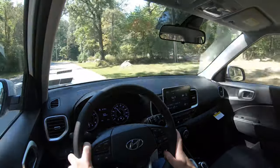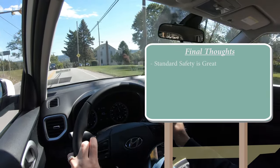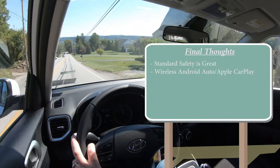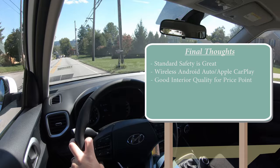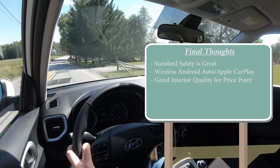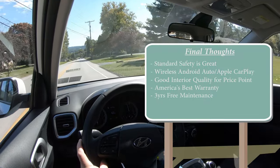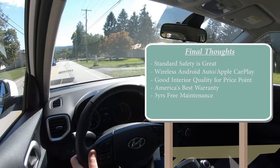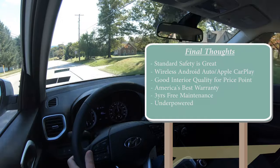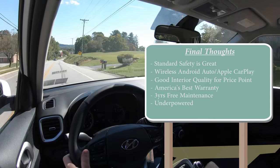Blind spot monitoring with rear cross-traffic alert comes standard on the SEL and Denim. Overall, the Venue offers excellent standard safety for its price point. My final thoughts: I love the wireless Android Auto and Apple CarPlay, the interior quality is good for the segment, and the best-in-class warranty with three years of free maintenance adds tremendous value. My only constructive criticism is that it's a little underpowered — I'd have liked to see an optional turbocharged engine at a higher trim level. Overall, extremely good value.